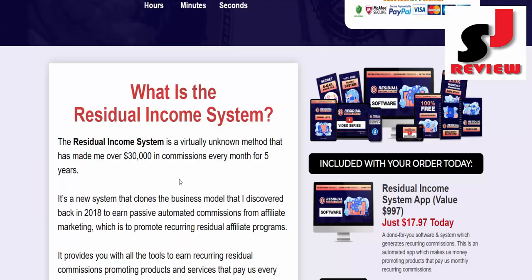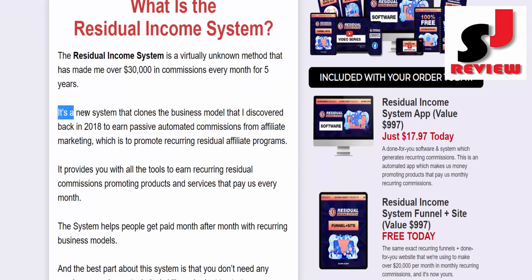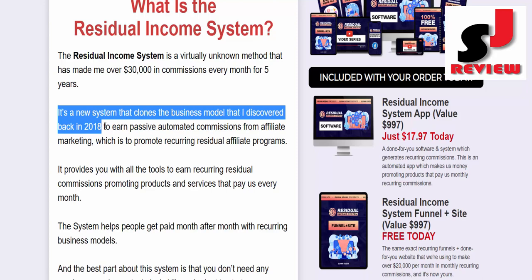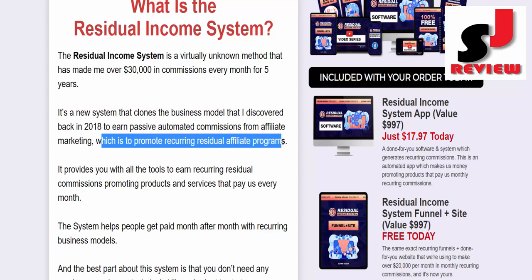What is the Residual Income System? The Residual Income System is a virtually unknown method that has made me over $30,000 in commissions every month for 5 years. It's a new system that clones the business model I discovered back in 2018 to earn passive automated commissions from affiliate marketing, which is to promote recurring residual affiliate programs.